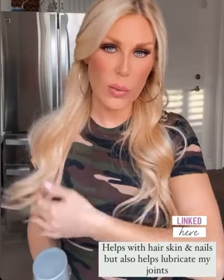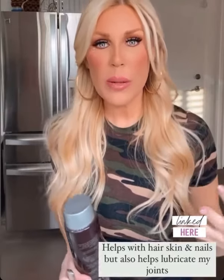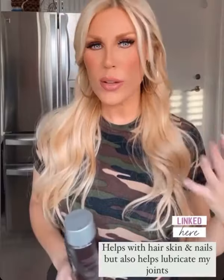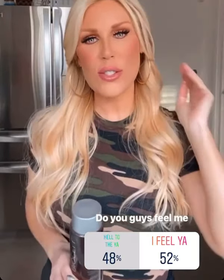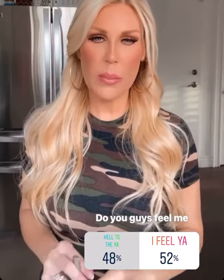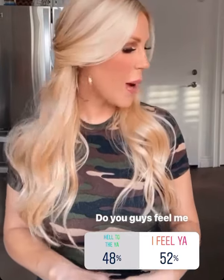I've always kind of struggled with back issues. And the older I've gotten, when I wake up in the morning I struggle a little getting up — my joints, everything, they're just a little more achy. Ever since I've been taking this, I feel so much better in the morning. I don't feel like I'm having as many aches and pains. It's been really fabulous.